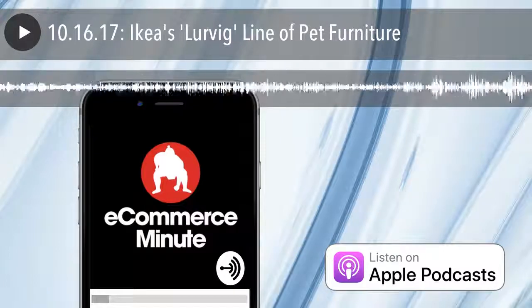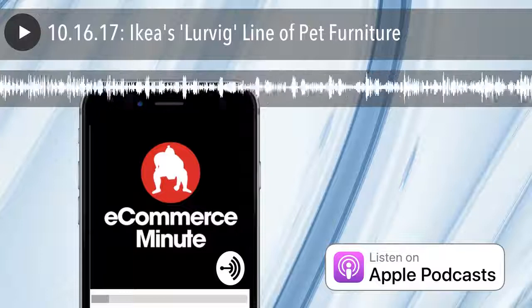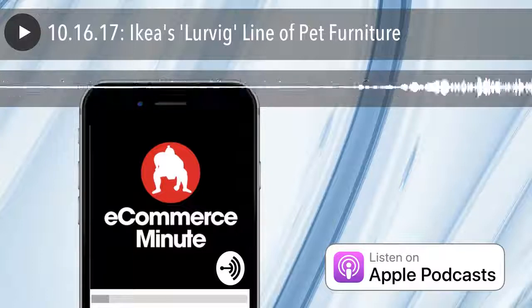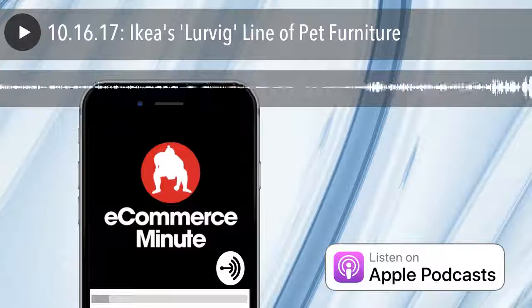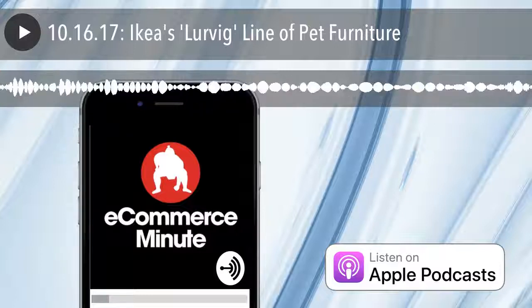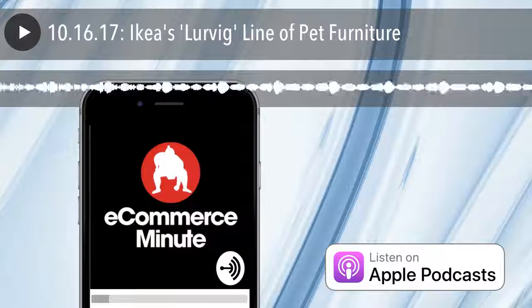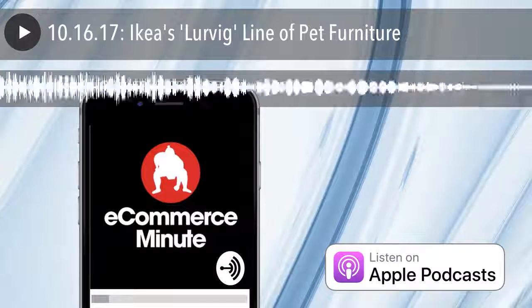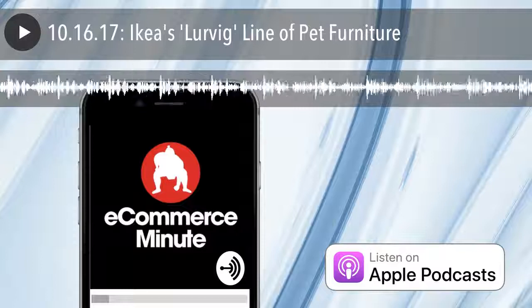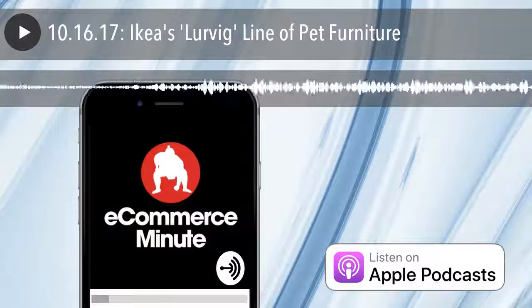Are the pets going to put the furniture together? You know, I think they have to hire a TaskRabbit for that. I think this is great, and I'm surprised they hadn't done it sooner. I'm a big fan of IKEA, and I love their design, and their children's stuff is real whimsical, and the pet stuff is only a natural progression for that.